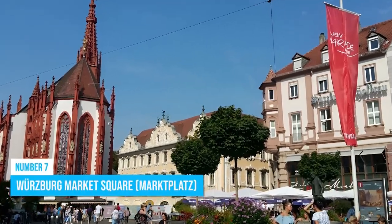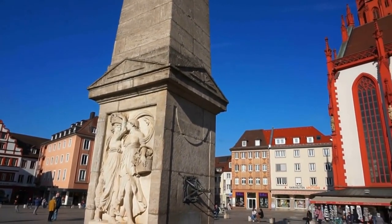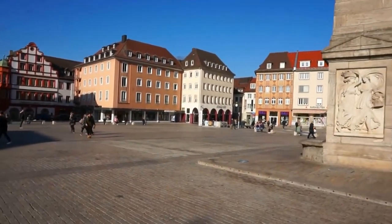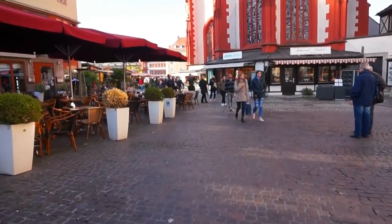Number 7: Würzburg Market Square. Spend some time exploring the vibrant and bustling market square in Würzburg's Old Town. The square exudes a lively atmosphere surrounded by stunning historic architecture with diverse facades. Picture yourself strolling along, sipping a cup of coffee at one of the charming cafes, and immersing yourself in the local ambience.